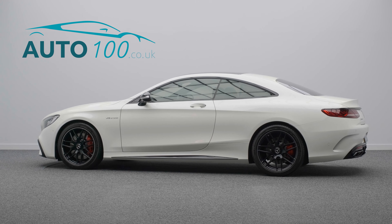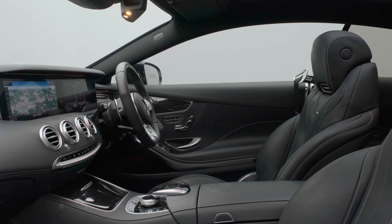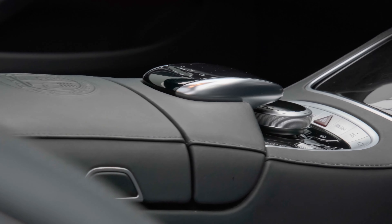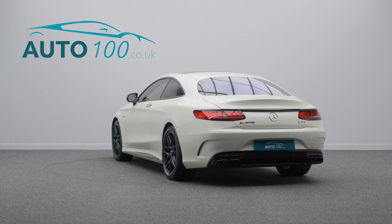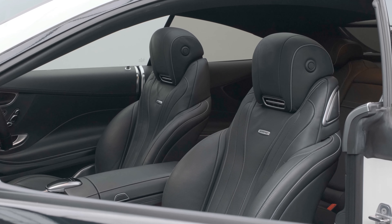This stunning Mercedes S63 AMG is finished in the eye-catching designo diamond white with black nappa leather upholstery, and rides on the awesome 20-inch AMG forged cross-spoke design alloy wheels in matte black finish with red brake calipers.